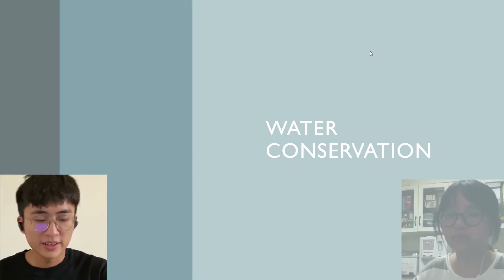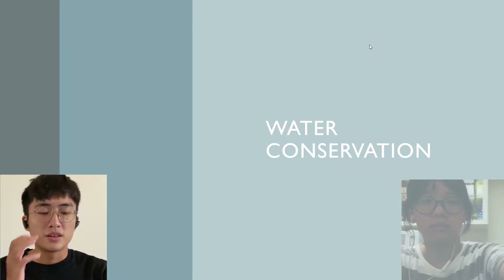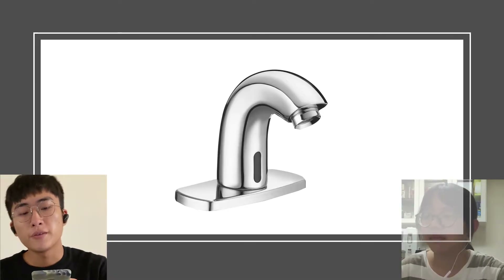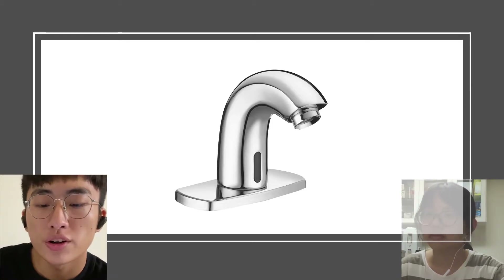We are going to talk about water conservation, and this is the thing we want to introduce. His name is automatic faucet, also known as hands-free faucet, touchless faucet, or electronic faucet.